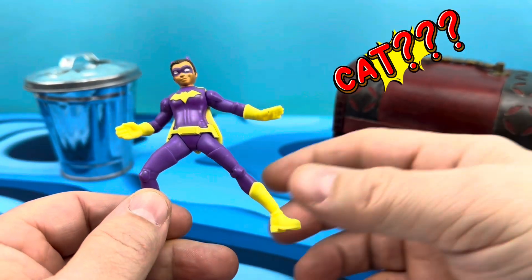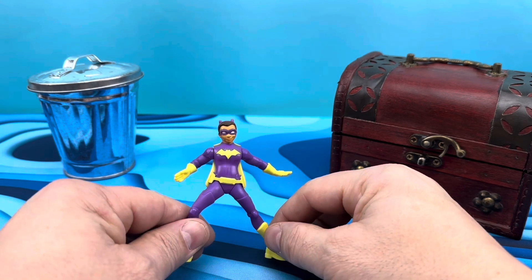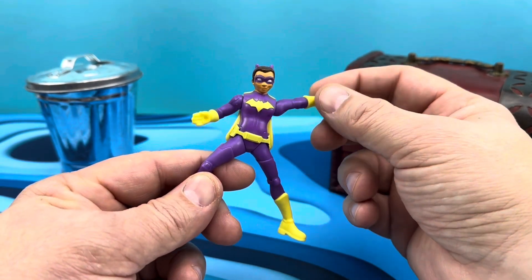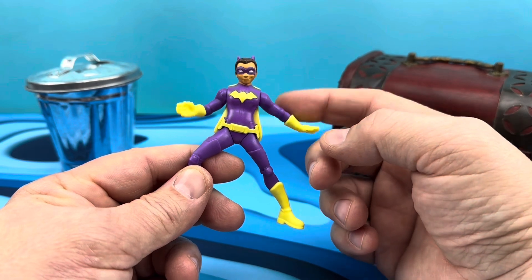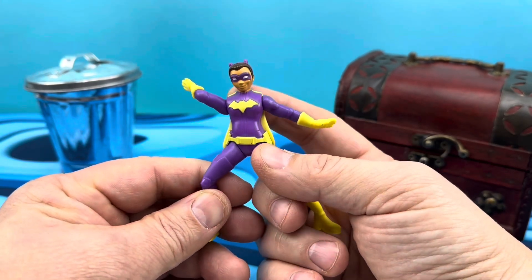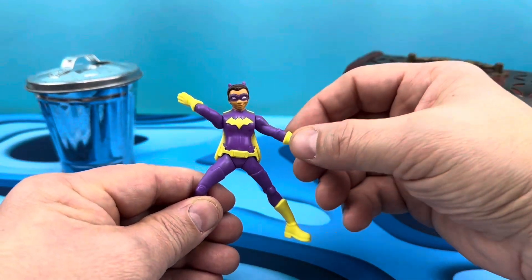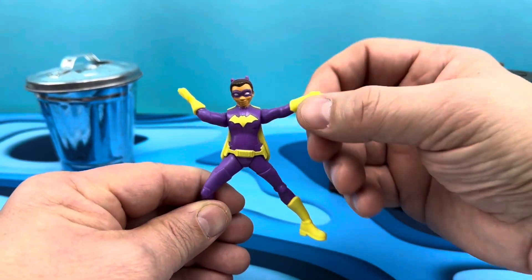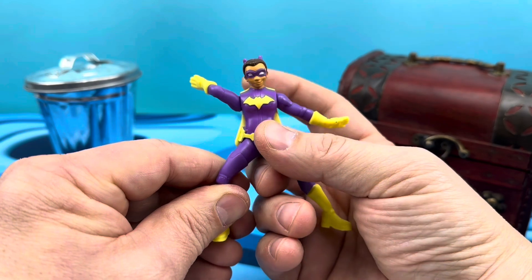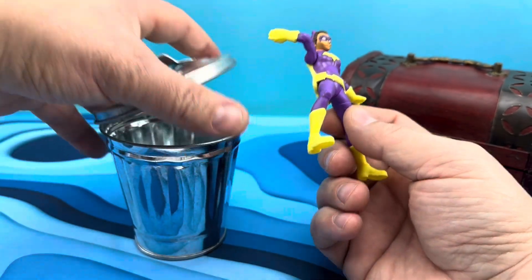Next up, this is Catwoman — Catgirl, not sure. It's kind of a figurine. It stands, sort of. Bit of a weird pose — not too big a fan of that. Legs are a little bit warped and bent in weird angles. This arm is supposed to freely do this karate chop, but it's kind of a dance move. You're supposed to activate it with this winder thing, but man, is that ineffective. This thing belongs in the trash.